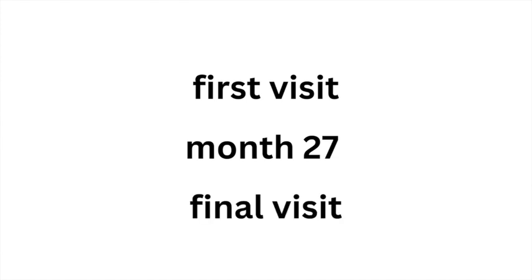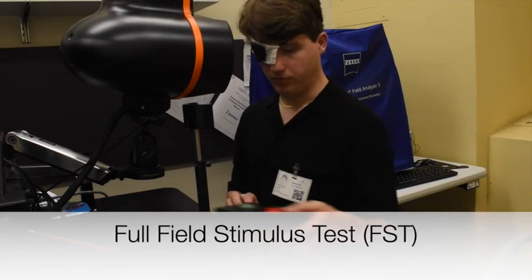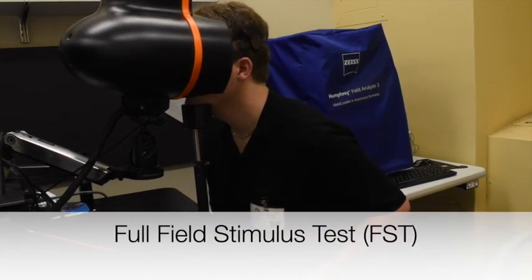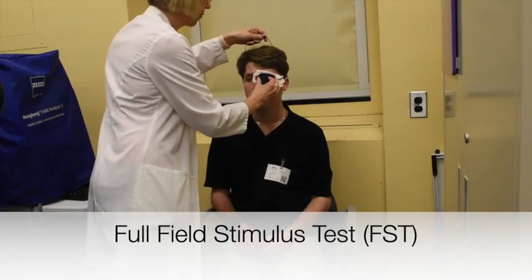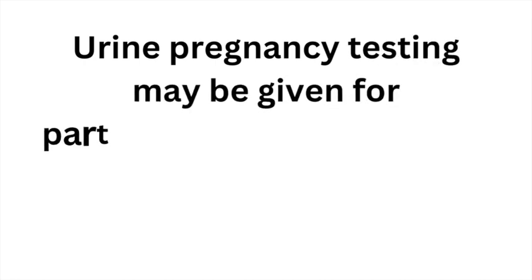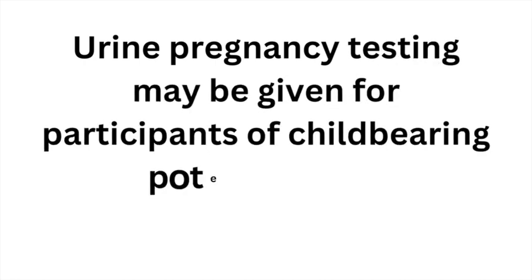At many sites, at the first visit, month 27, and at the final visit, a full field stimulus test, or FST, will be administered to one eye after a short period of dark adaptation. Urine pregnancy testing may be given for participants of childbearing potential only.